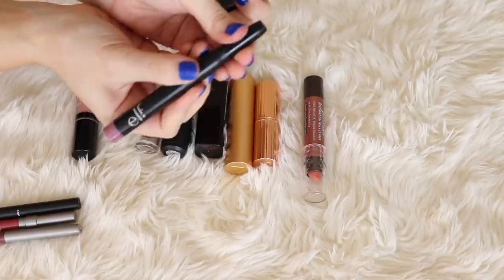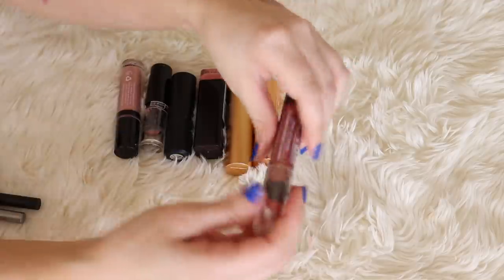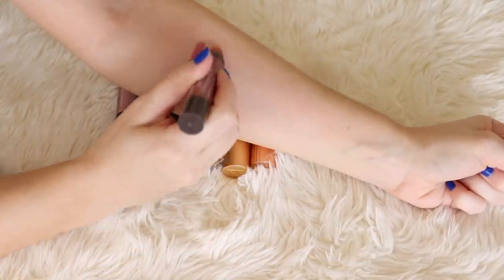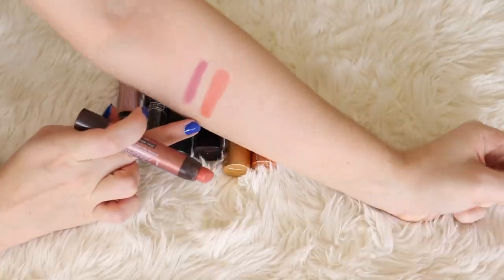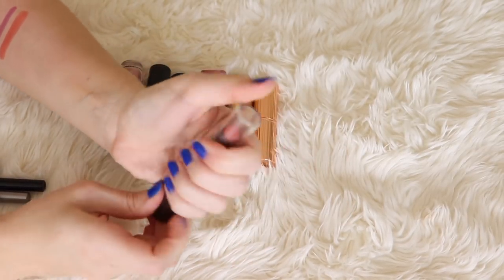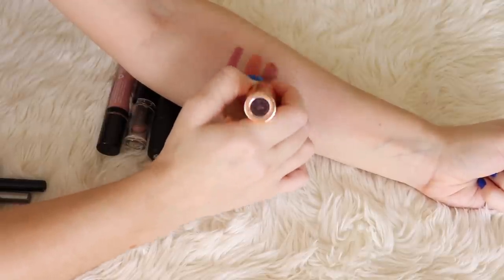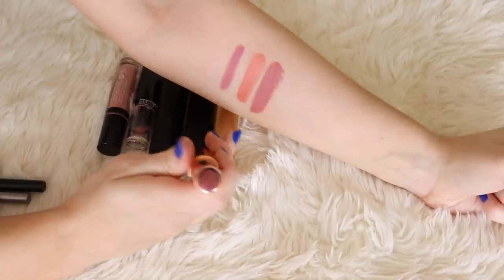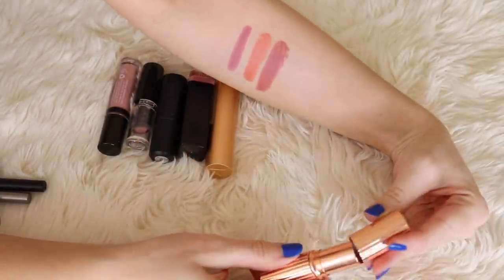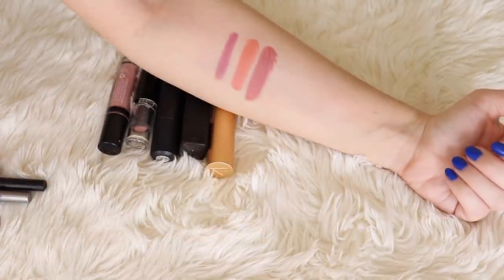Then I have a couple of jumbo lip crayons. This is e.l.f.'s Matte Lip Color in Tea Rose — it's kind of a cool, almost purpley nude. Then I have the Burt's Bees Gloss Lip Crayon in Santorini Sunrise; this is very peachy and I really like the formula. It's very creamy and it has a little bit of a glossy sheen to it — I love when lipsticks have kind of a lip gloss feel. I also have this iconic one from Charlotte Tilbury in the shade Pillow Talk. A very kind subscriber actually sent this to me. It's a really classic dusty pink nude — a perfect combination of pink, mauve, and brown. It's a thin yet creamy formula that stays on your lips for a long time and fades really gracefully. Just a really good product.